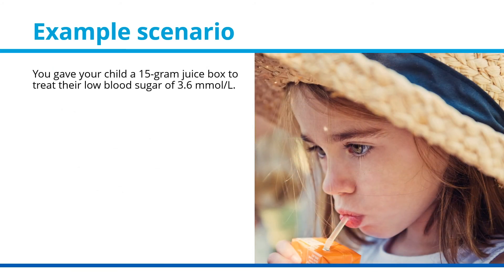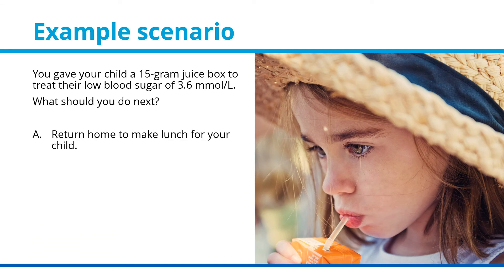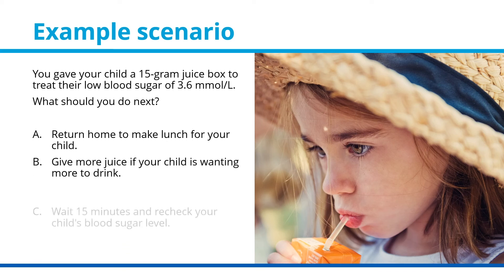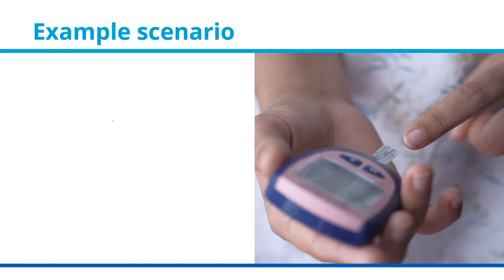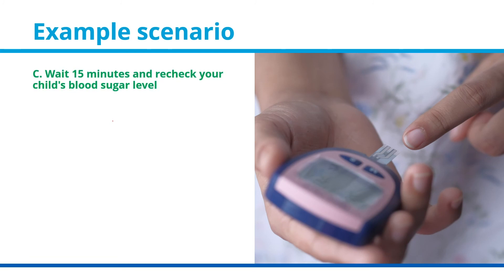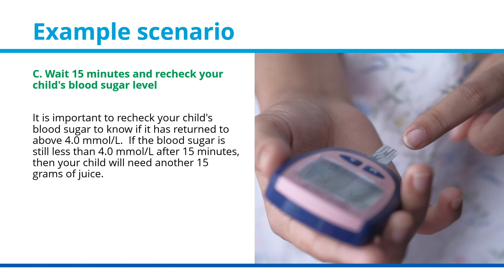You gave your child a 15-gram juice box to treat their low blood sugar of 3.6 millimoles per liter. What should you do next? A: return home to make lunch. B: give more juice if your child wants more to drink. C: wait 15 minutes and recheck your child's blood sugar level. Or D: give your child a snack as they are hungry. The answer is C — wait 15 minutes and recheck. It is important to recheck to know if the blood sugar has returned to above 4.0 millimoles per liter. If still less than 4.0 after 15 minutes, your child will need another 15 grams of juice.